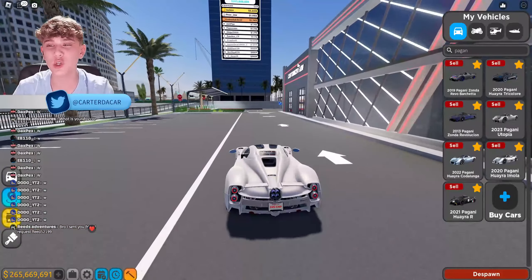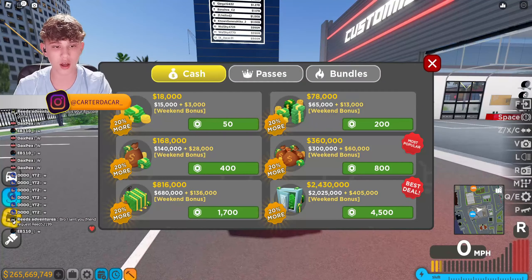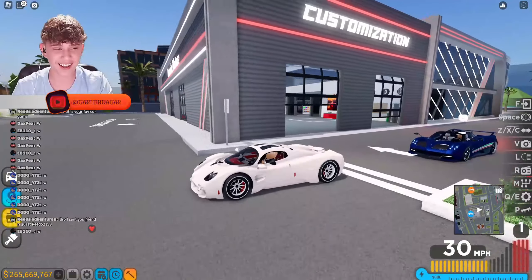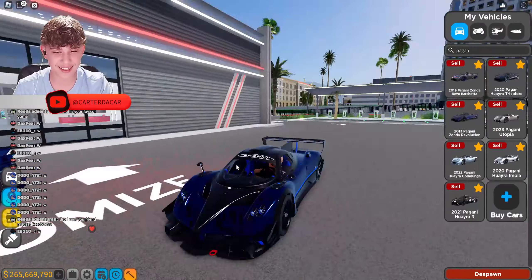Thank you Driving Empire — you pulled off one of the best updates ever. And crates are gone as well, which is great. Paganis are back, look at these — they're a beauty.